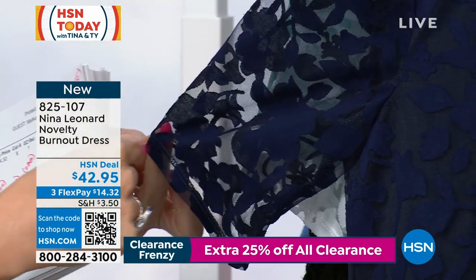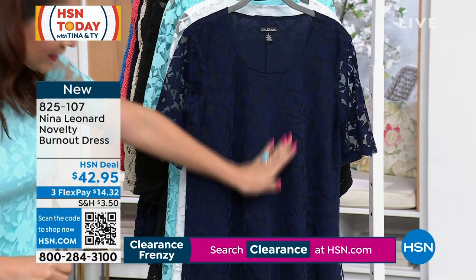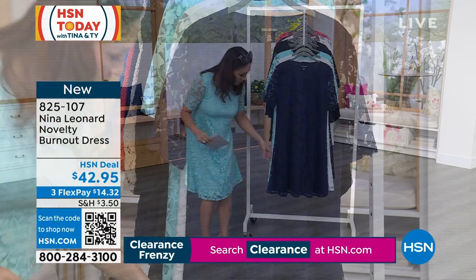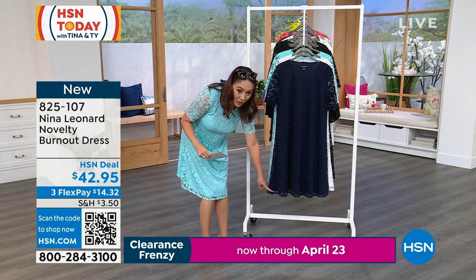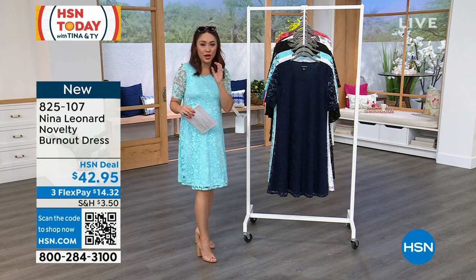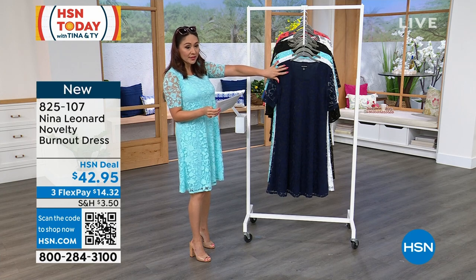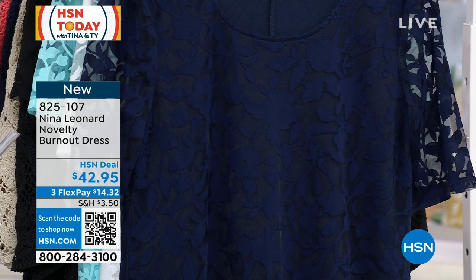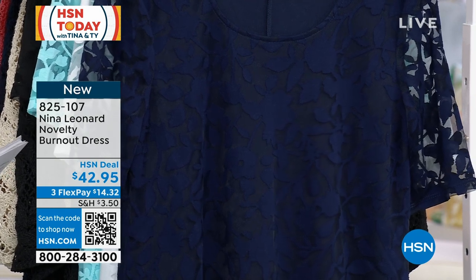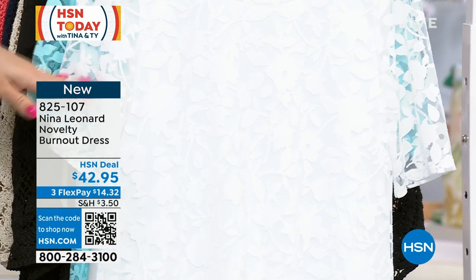The sleeves are kind of a nice sheerness, so it gives it a different kind of depth. It's lined through the entire bodice, but at the very end you see a little bit of a peek-a-boo at the very bottom, which gives it another beautiful kind of trim. This is the gorgeous navy. I believe 2X is sold out in the navy, but other sizes are still available, extra small through 3X, and about 280 available in the navy. Here it is in the ivory. All sizes available.